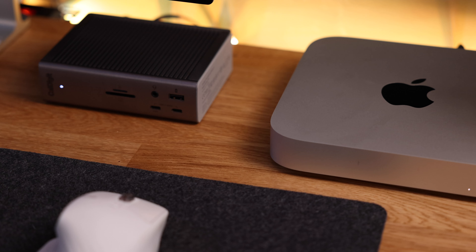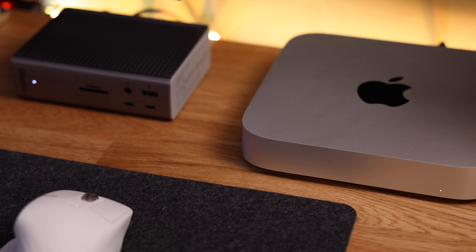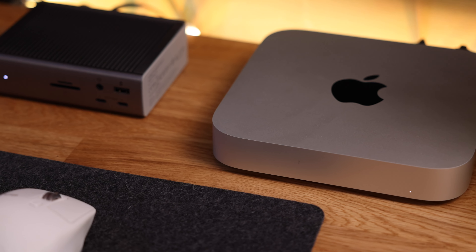That is a very capable machine for the money. If you're looking for a desktop computer for everyday use that will last you about five-plus years, this is a steal. And even if you want to use it for more than just everyday stuff — let's say you want to edit some 4K video — technically the base model can totally do that.